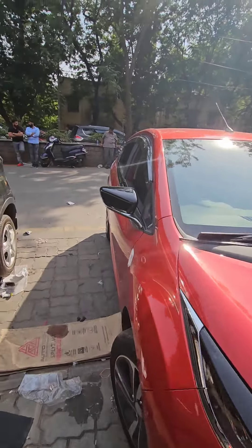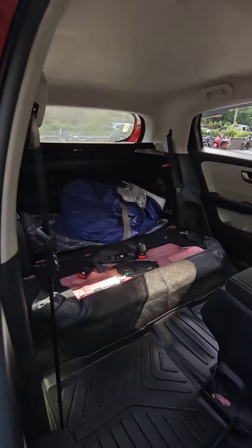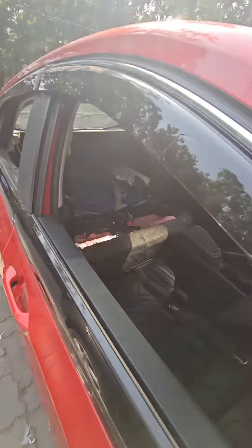We have got this Tata Ultros. Again, we have got the matting work which is already done in the car, and seat covers are going to be done in the car.